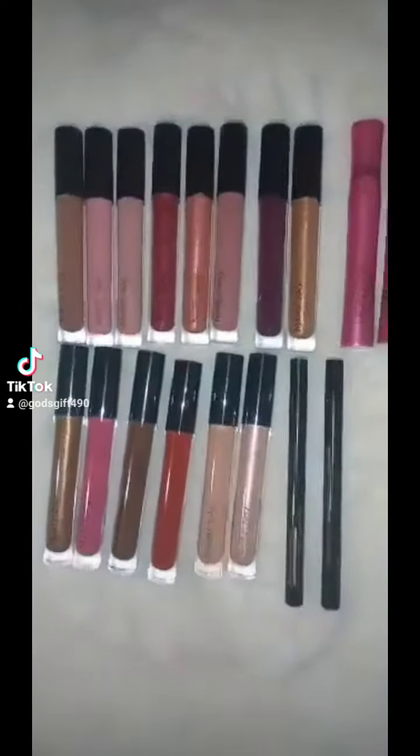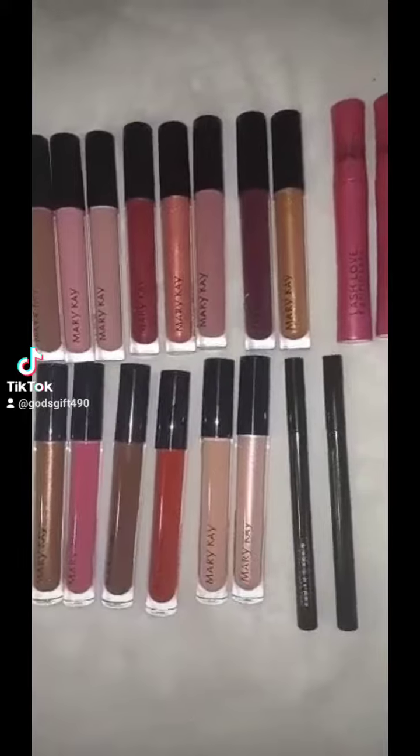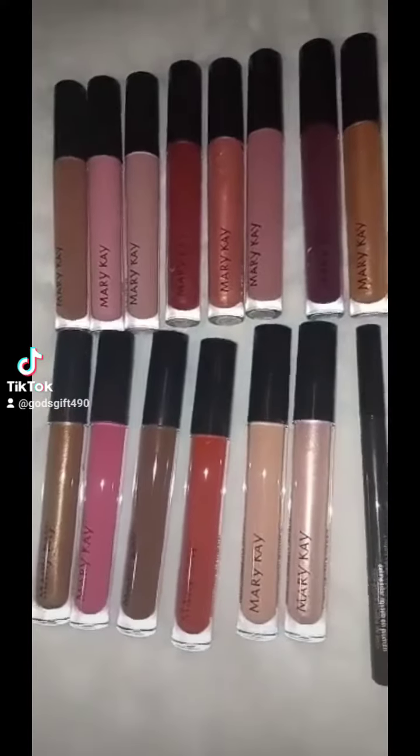Hello ladies, I have some beautiful colorful lip glosses, lip liner pencils, eyeliners, and mascara. Look at the different colors — look at those amazing textures.